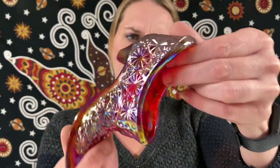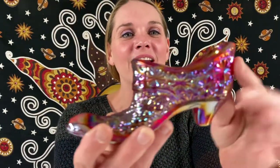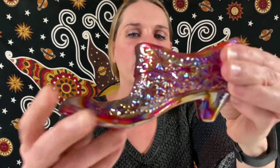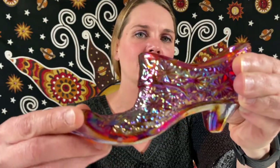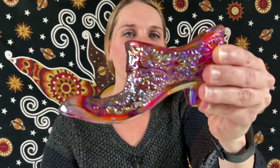So this one is either Fenton or Lee Smith. It has a daisy and button pattern on it — iridescent — and it has a little amberina as well. It is red carnival glass. Cute little shoe, and this one will be for $16.